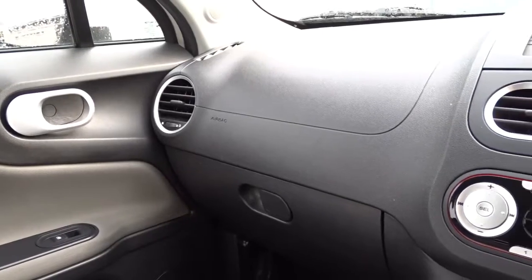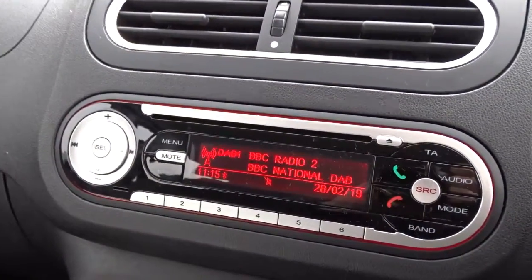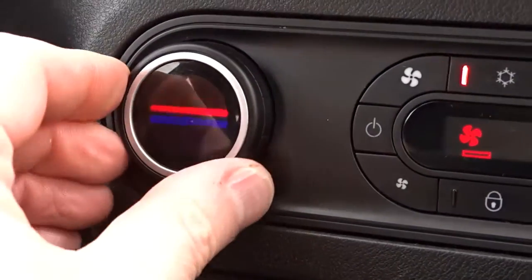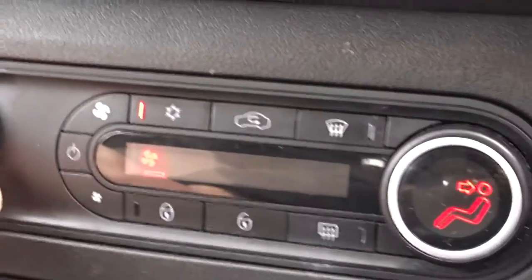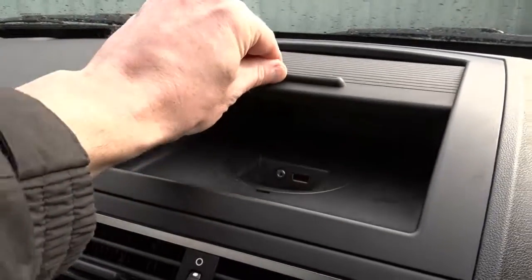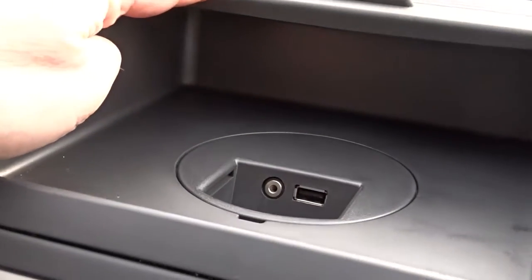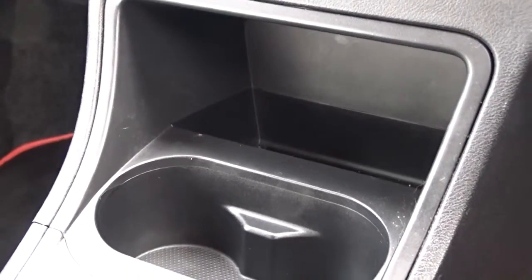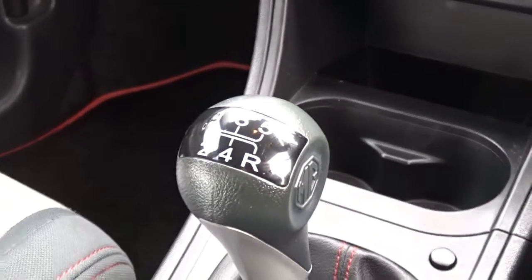Once inside the car itself, you'll find a very nice clear dashboard display area with an integrated DAB radio with Bluetooth device connectivity. There's also air conditioning with quite a funky style design for the controls, with a digital readout for the fan speed. There's plenty of storage space around the vehicle, including a nice cubby hole on top of the dashboard where you'll find USB and auxiliary device ports, and on the centre console you'll find storage compartments and cup holders. The 1.5 litre engine is linked to a very smooth 5-speed manual transmission.